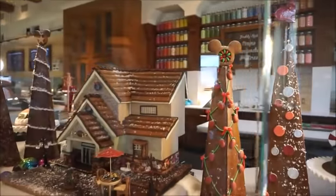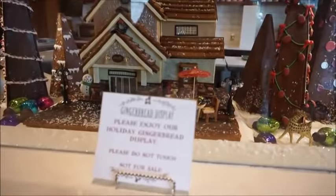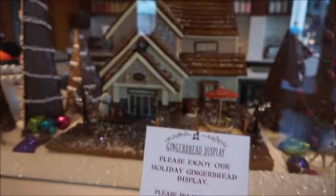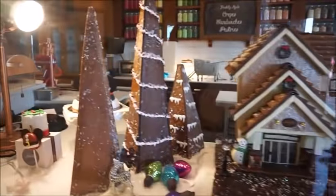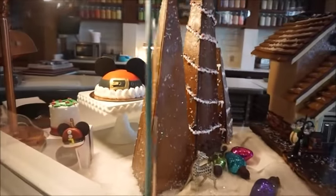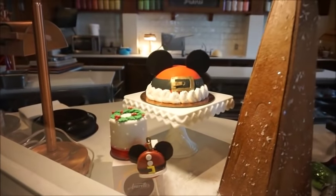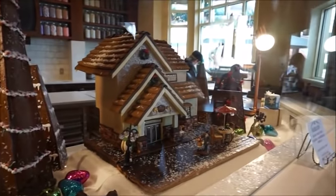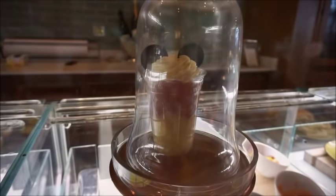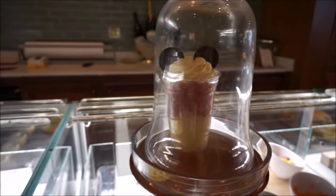I think they have a snowman and the holiday Mickey. It's not for sale, in case anyone was curious. There's the little cake and the little Santa macaron. We're thinking this is a slushie — not too sure, we're going to ask.